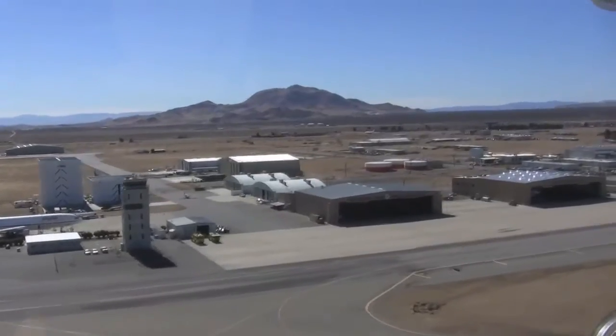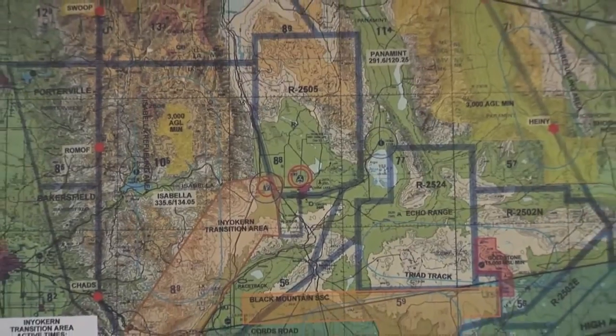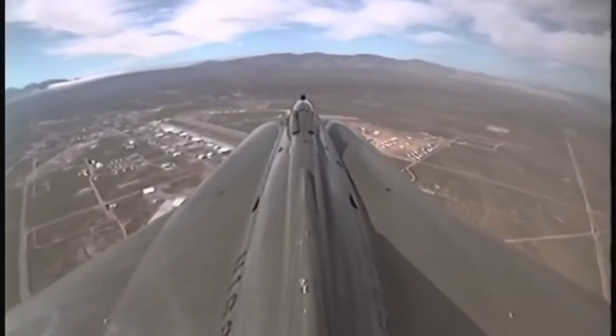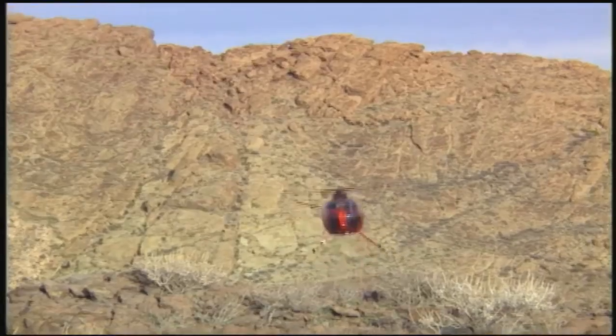We're very fortunate here at the National Test Pilot School. We have great airspace and great flying weather. We have agreements with the FAA, the Air Force, and the Navy to use the R-2508 restricted area. It gives us a big area in which to operate and specialized airspace restricted areas for things like supersonic and spin testing. For the helicopters, we've got plenty of area and a variety of terrain to operate in.